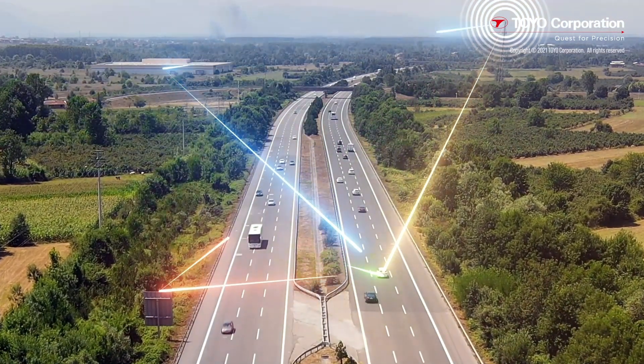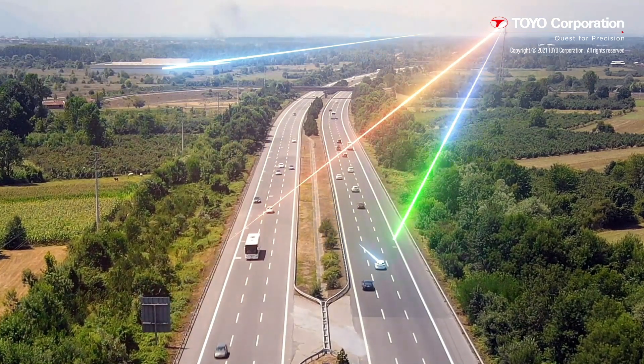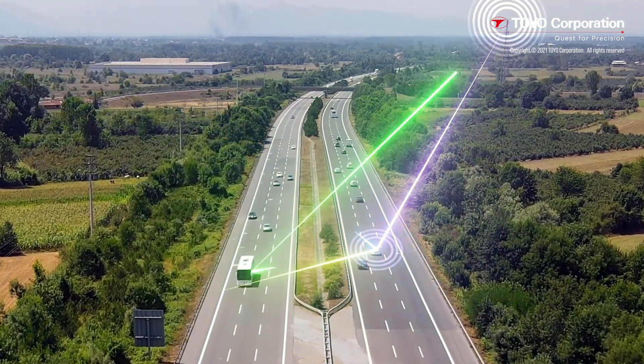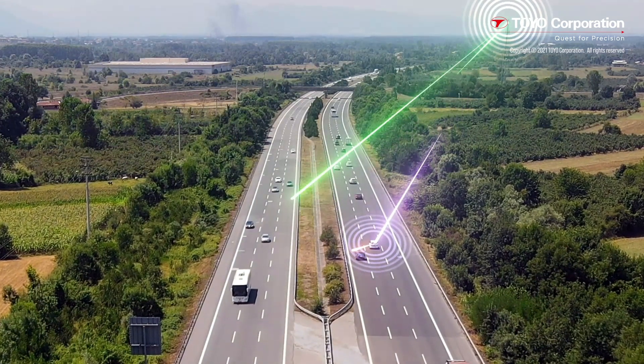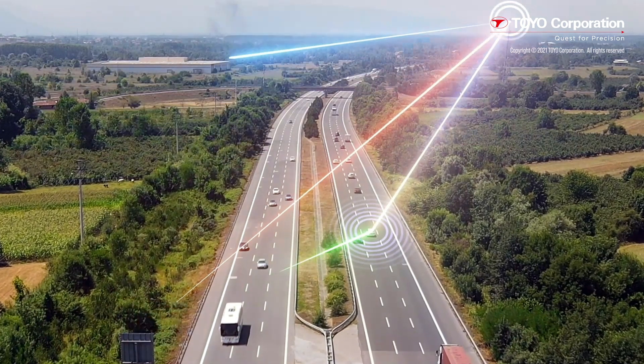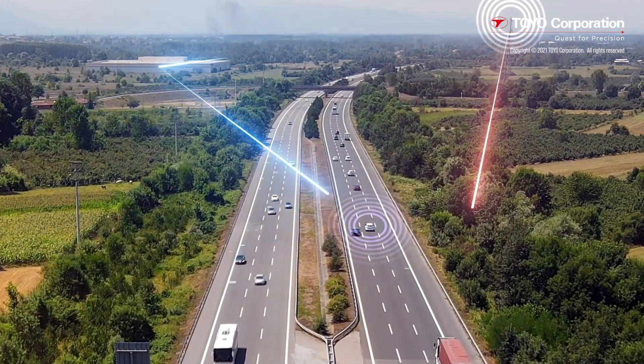The objective of MIMO OTA automotive testing is to characterize the performance and robustness of the vehicles under real-world conditions, but simulated in a test environment with infrastructure, technical expertise, and sophisticated instruments.